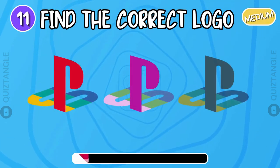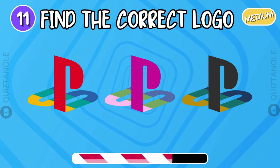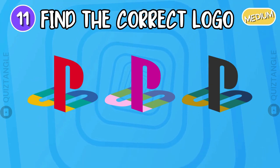Can you find the correct logo of PlayStation? It's the left one.